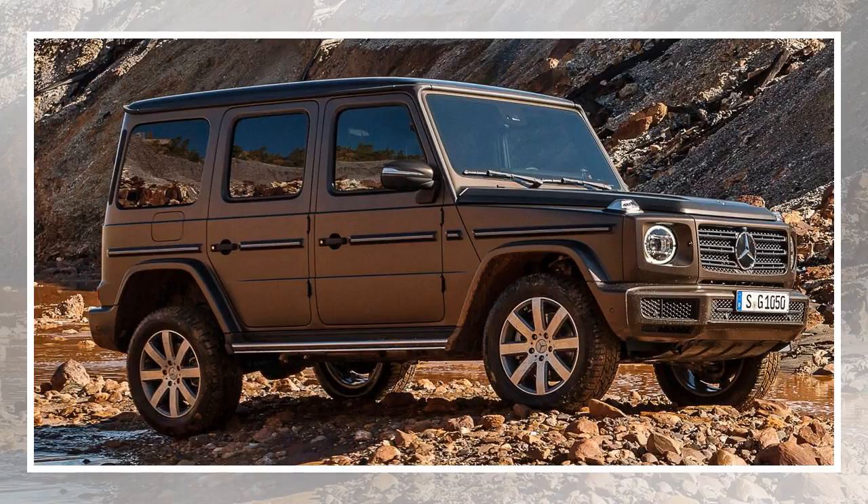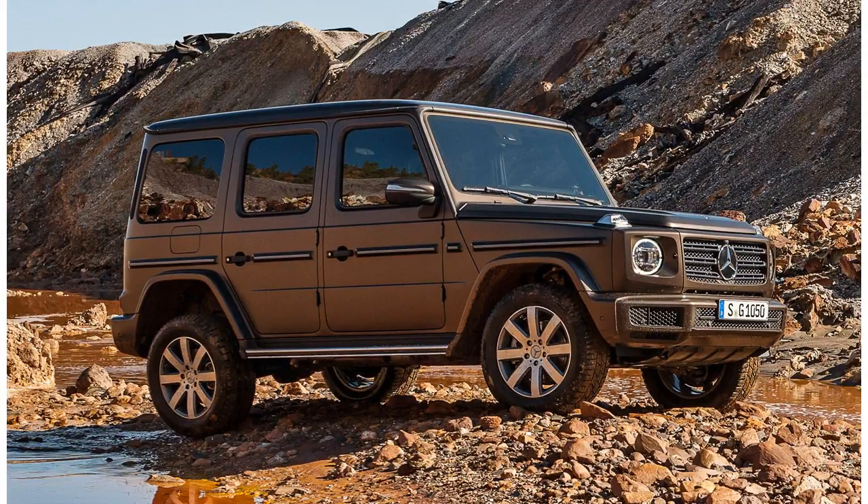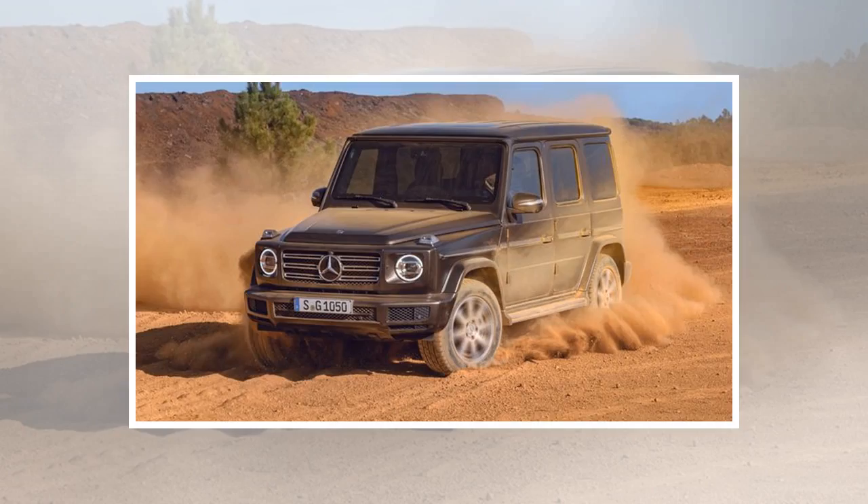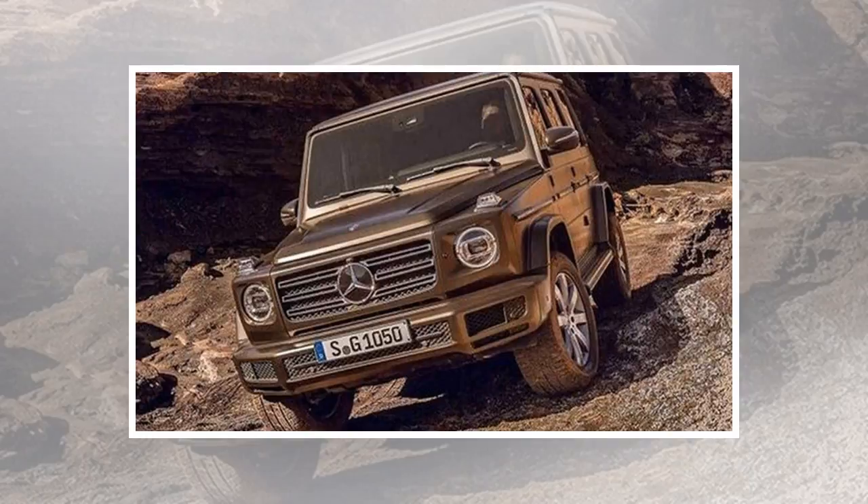The most recognizable changes are on the inside. Whereas the previous generation G-Class was somewhat lacking in creature comforts, the 2019 model is ready to impress. You can option the widescreen dual 12.3-inch display. Some traditional G-Class hallmarks remain, including the passenger grab handle and the three differential locks on the center stack.